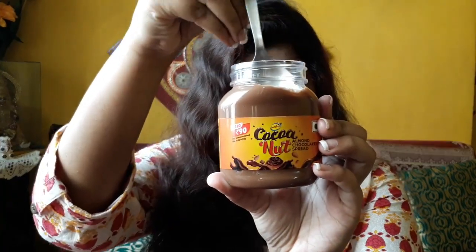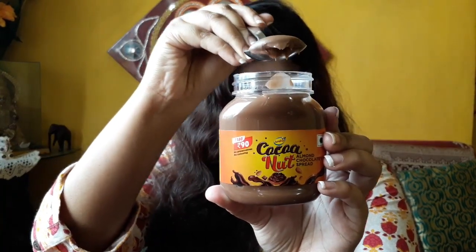The packaging is quite similar to Nutella — a handy, cute little jar. By looking at it, I feel the texture might be quite smooth. Let's have a taste and I'll tell you how it tastes and what the texture is like.